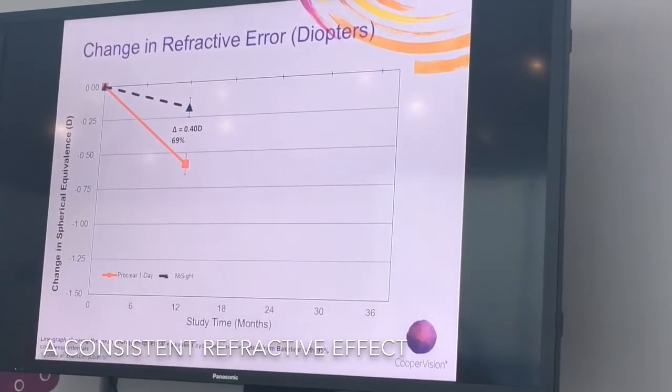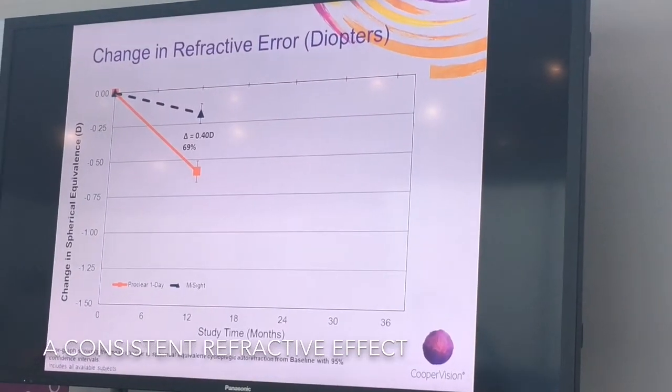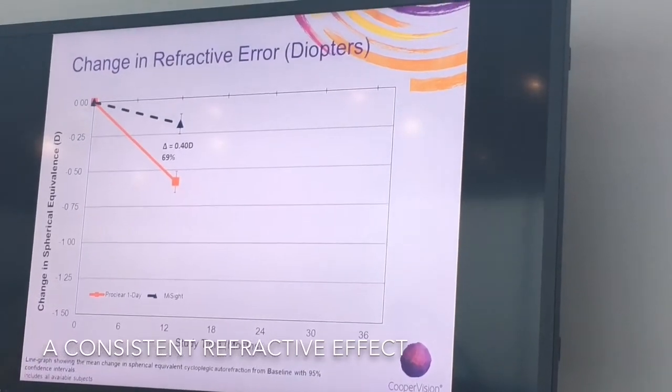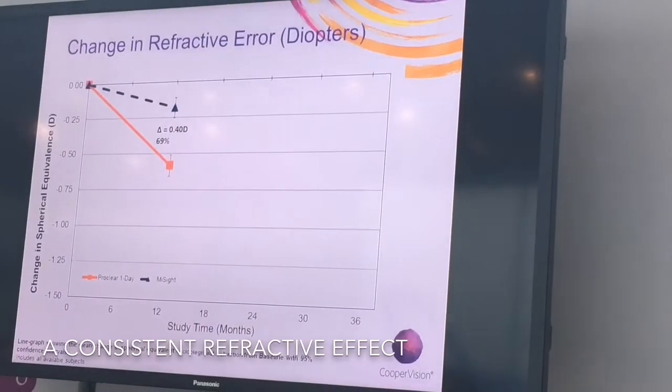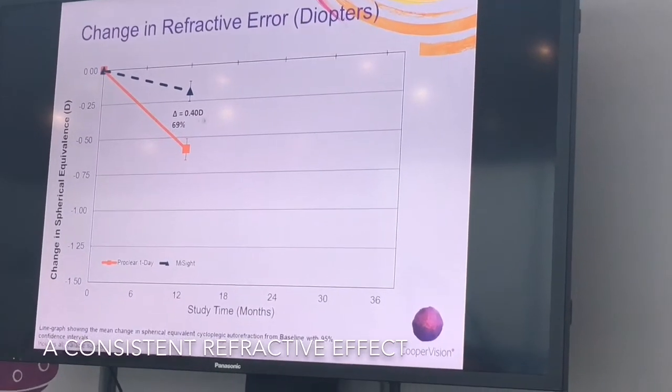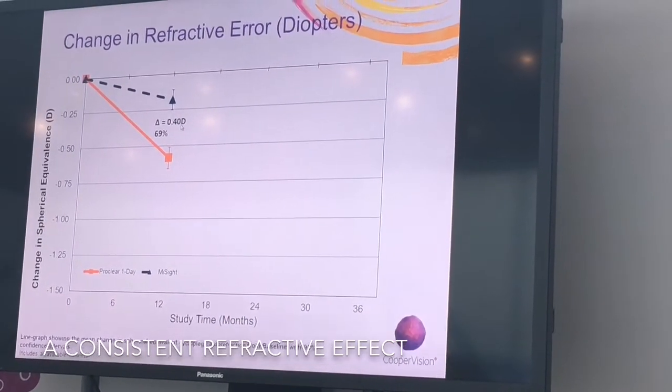In year one, the MySight lens group progressed by just under 0.2 diopters across the group — this is the mean — and the ProClear group progressed just over half a diopter, giving a difference between the groups of 0.4 diopters.